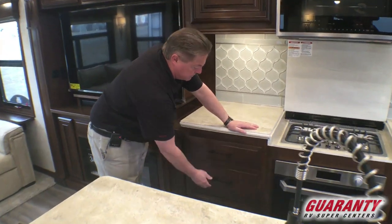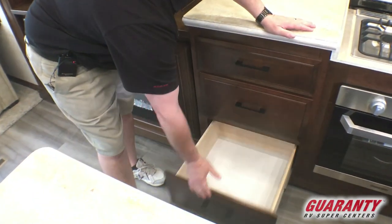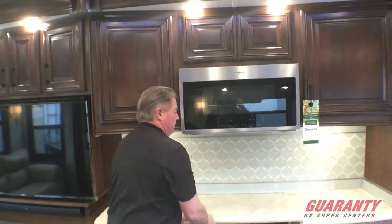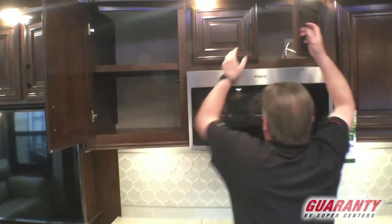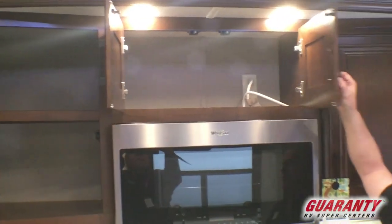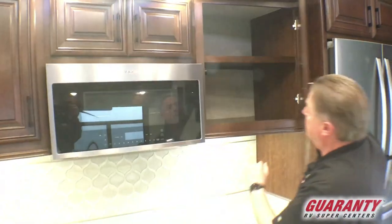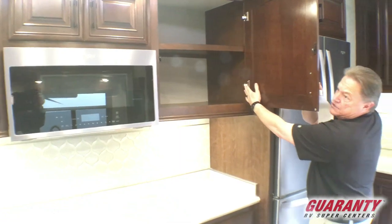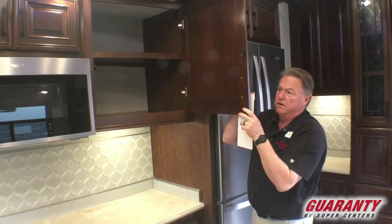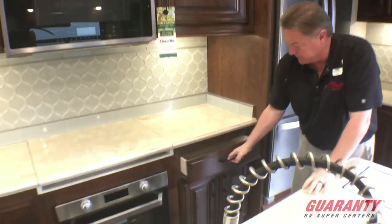Lots of drawers throughout. As we come around over here, we have the Whirlpool convection microwave. Tons of storage throughout the whole coach. You're going to notice the nice solid adjustable hinge that they use on the woodwork here — very nice, just like we would use at home. More big drawers, cabinetry.